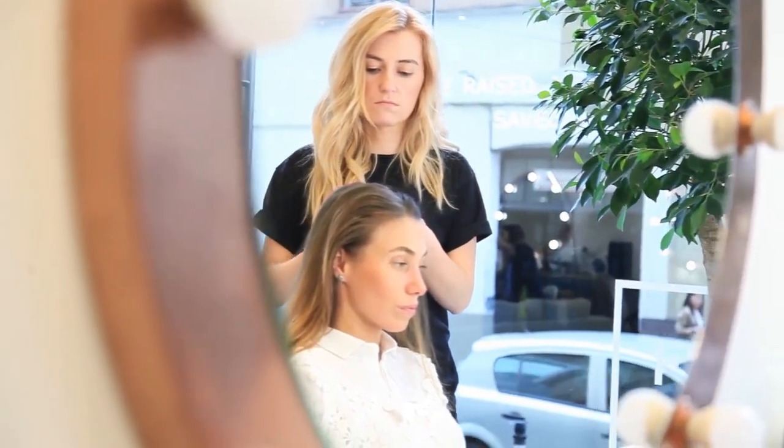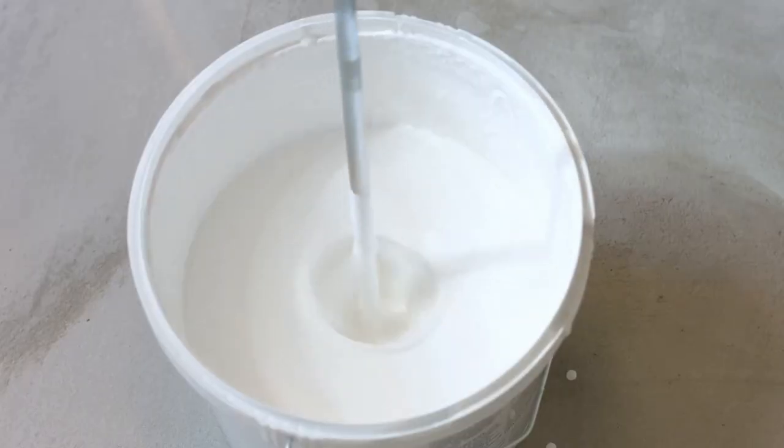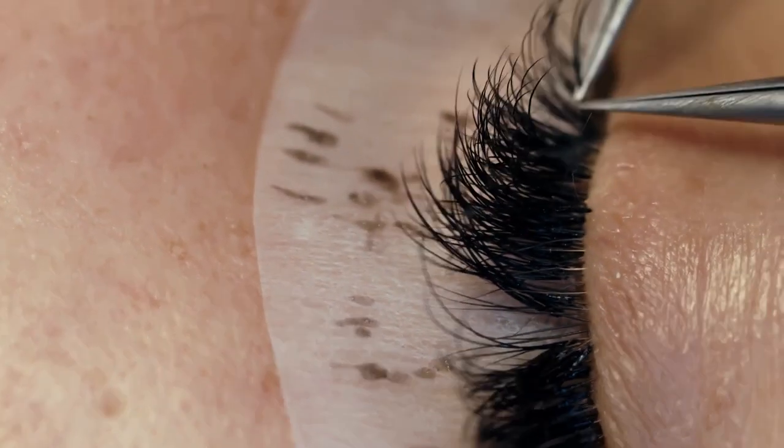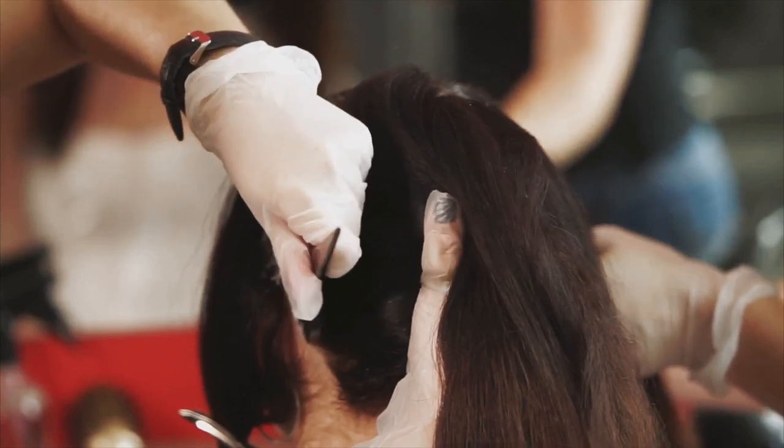Glue-in extensions is where a stylist uses a special glue to attach your extensions. Due to the glue, this application makes your extensions last for a long time, but due to the chemicals in the glue, your hair is going to be put through some damage.